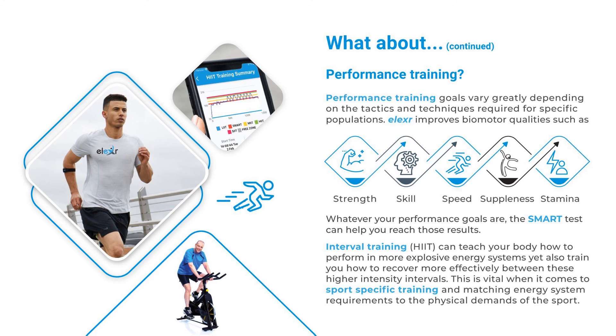What about performance training? Performance training goals vary greatly depending on the tactics and techniques required for specific populations. Elixir improves biometric qualities such as strength, skill, speed, suppleness, and stamina. Whatever your performance goals are, the SMART test can help you reach those results. Interval training can teach your body how to perform in more explosive energy systems, yet also train you how to recover more effectively between these higher intensity intervals. This is vital when it comes to sport-specific training and maintaining energy system requirements to the physical demands of the sport.